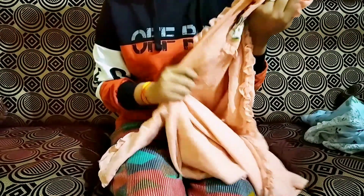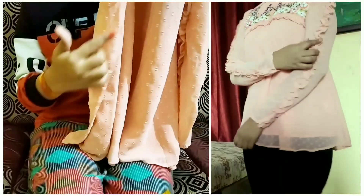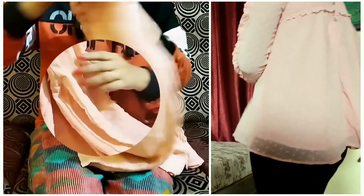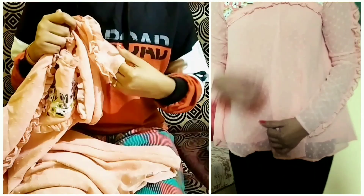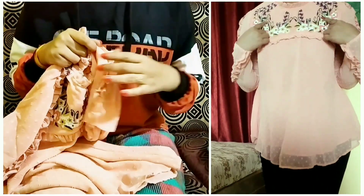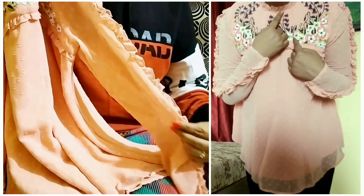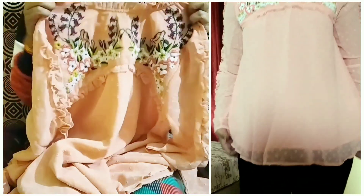This top is polyester material but look-wise it's totally different — the polyester doesn't look like polyester at all. It has nice dots detailing all over the top. The highlight part of this top is the sleeves, which are transparent with dots detailing and frills. The frills on the sleeves and on the neckline are really the heart of this top — they make the look totally different.